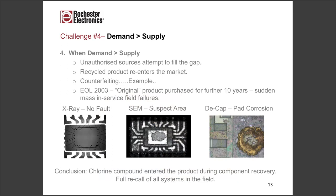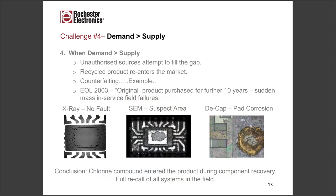The main message here is that authenticity does not mean reliability. This example — that was an authentic part, genuinely manufactured originally by the original component manufacturer. But authenticity does not mean reliability. That's the biggest difference between an independent distribution channel and a fully authorized distribution channel.